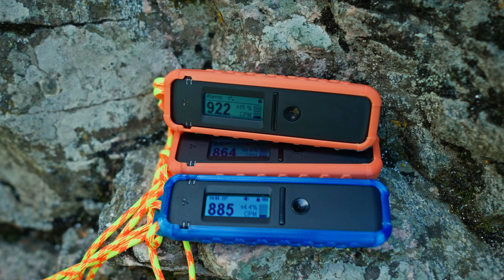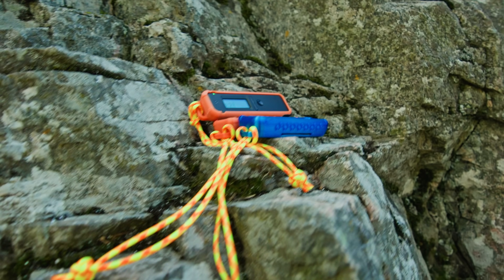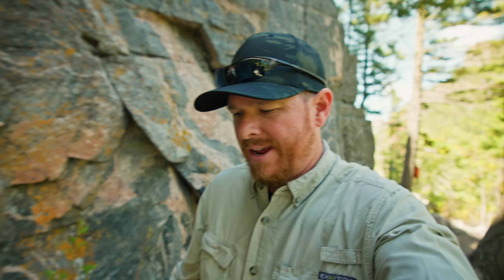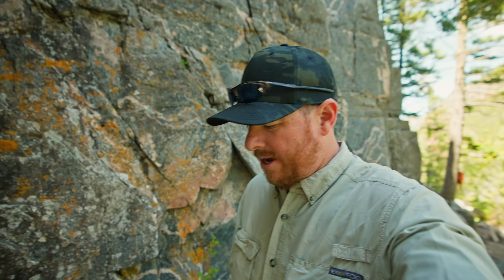I'm going to let those collect information for about 30 minutes and then hopefully you'll see a peak at the 662 keV peak, which would be for cesium-137. But right now I think I'm going to try and fly my drone around a little bit.